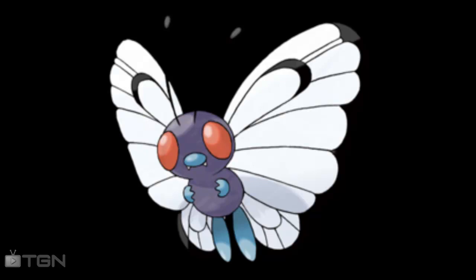The last Pokédex entry of today's episode is for Red/Blue for Butterfree: in battle, it flaps its wings at high speeds, releasing highly toxic dust into the air. It is a fairly decent Pokémon in a sense, if you know how to use it.